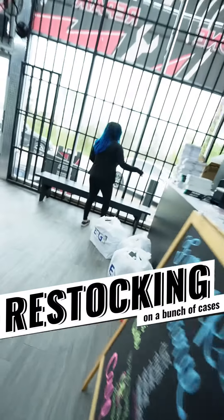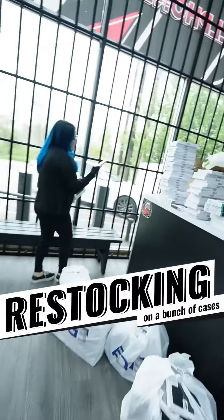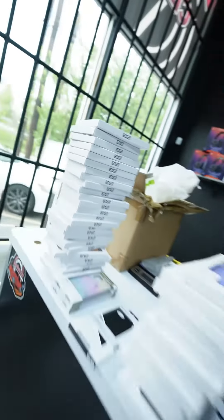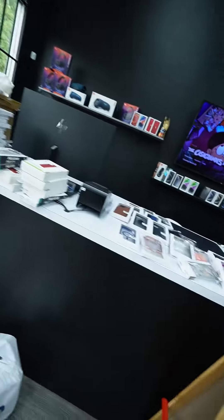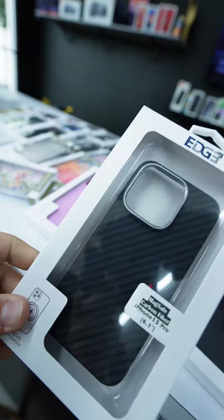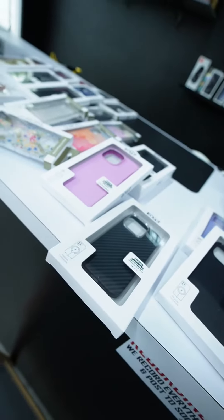We're restocking on a bunch of cases, guys. We know how you love cases, glitter, different colors, posters, black and red. And my boys like camo and carbon fiber and stuff like that. Check this one out right here — this is the one I got right now.